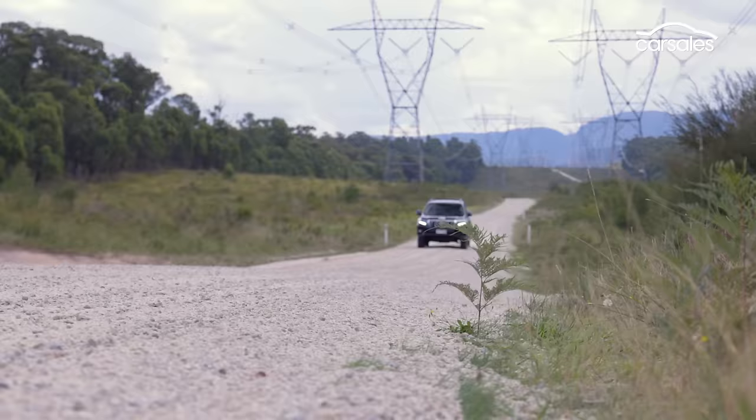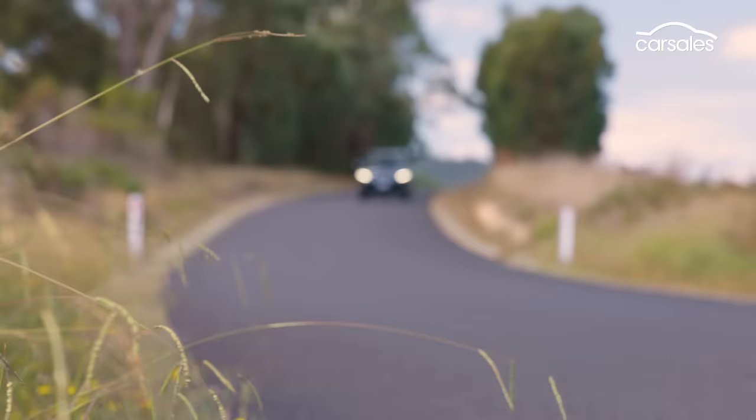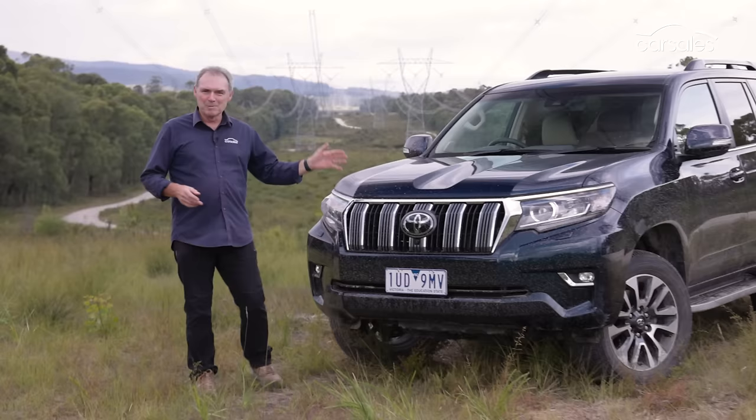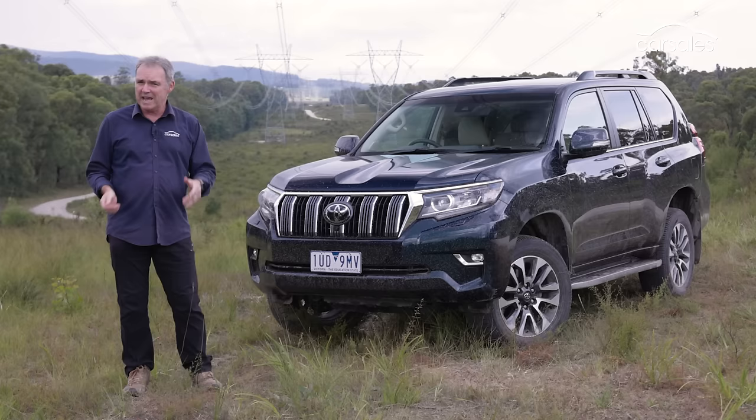Driving the Prado VX is to be reminded that these vehicles are so capable. Using a Prado solely for the school run is like hitching up Black Caviar to a milk cart. The one the Prado really reminds me of is a Labrador — big, amiable, and easy to love. It's really going to be interesting over the next few months to see if the new breed of large 4x4 SUVs like the Everest can be anywhere near as appealing and impressive as the top dog Prado still is.